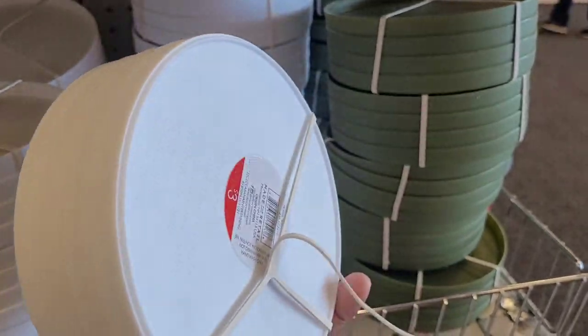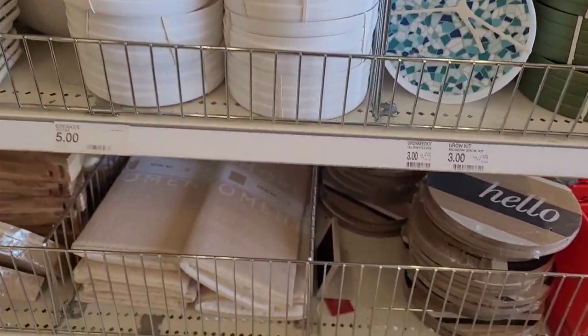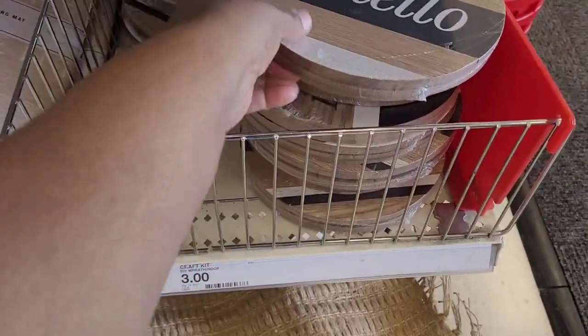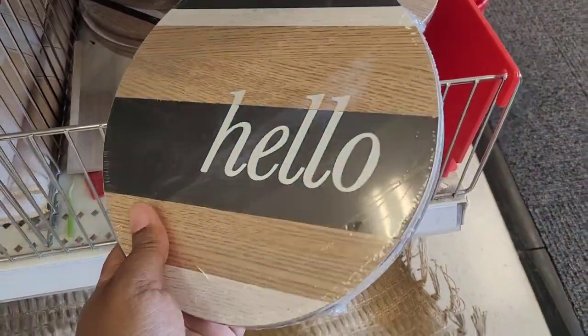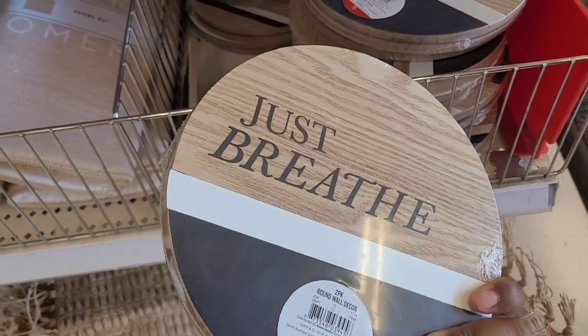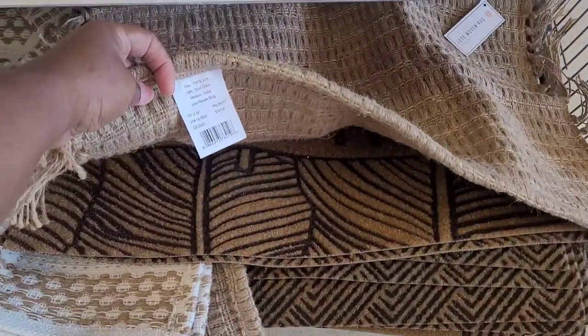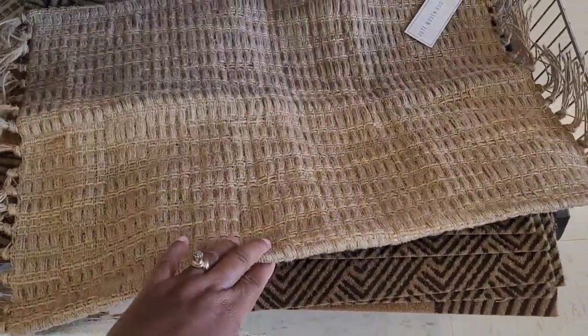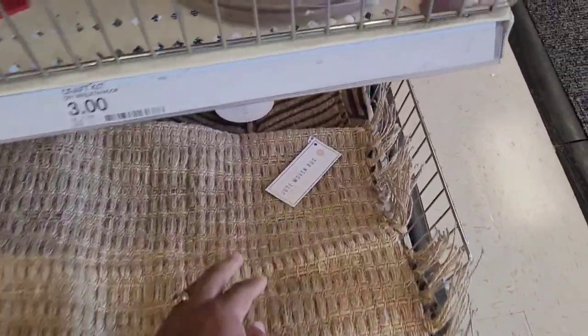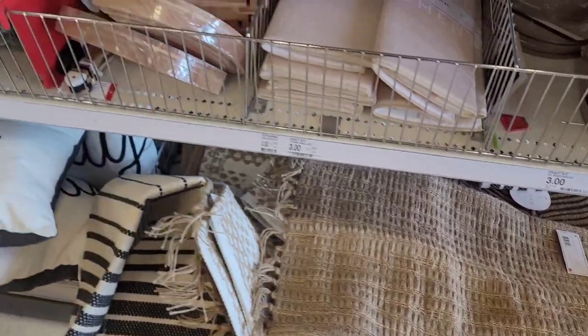These are cute, three dollars. I know somebody's gonna tell me exactly what it's for in the comment section. 'Hello' — that's cute. 'Just Breathe' — five dollars. Two-pad round wall decor. They have some rugs down here — these kind of remind me of some of the ones in Five Below. Jute woven rug, five dollars, different ones.